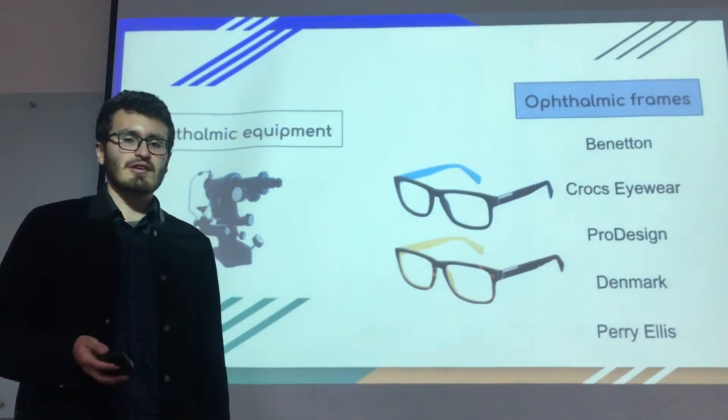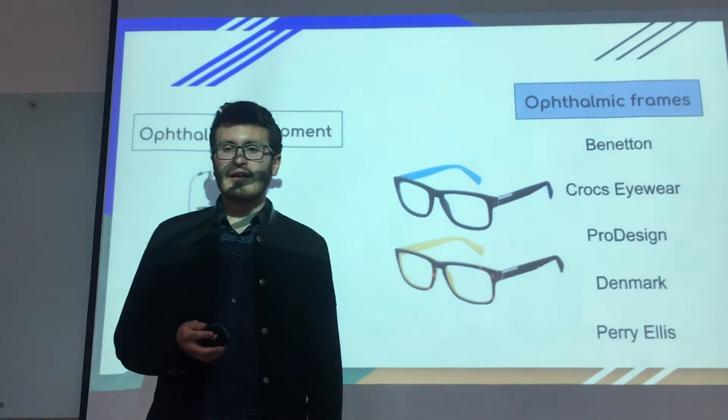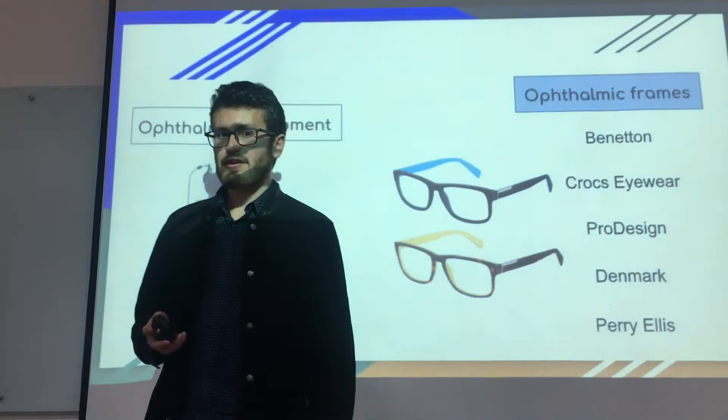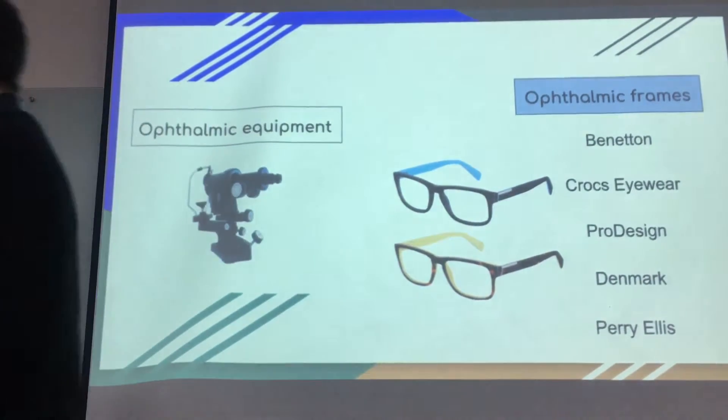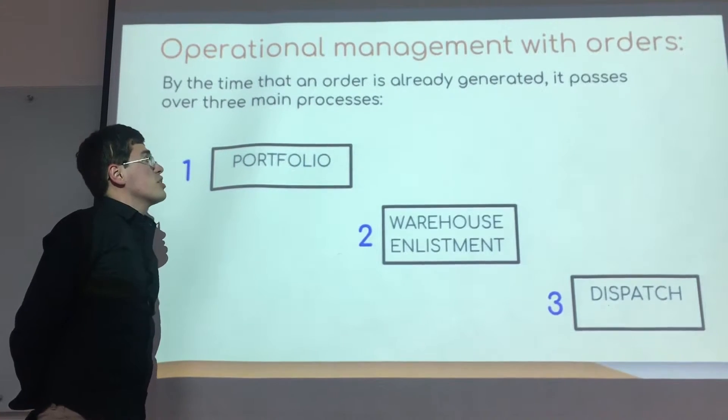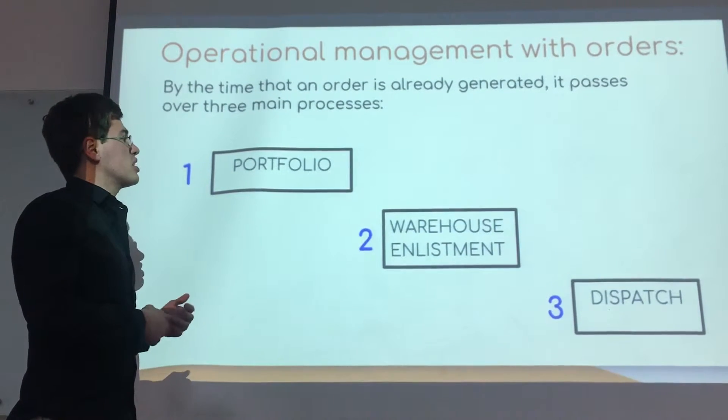To understand more about this, I am going to present the actual operation manager, Santiago Otero. Hi, my name is Santiago. I am the operational manager.